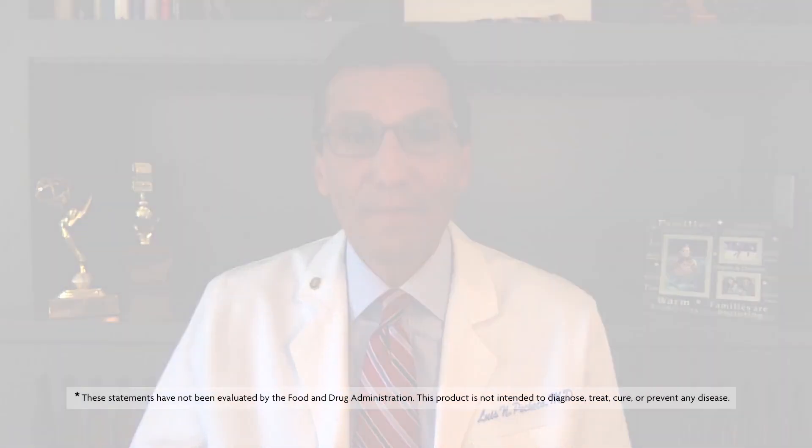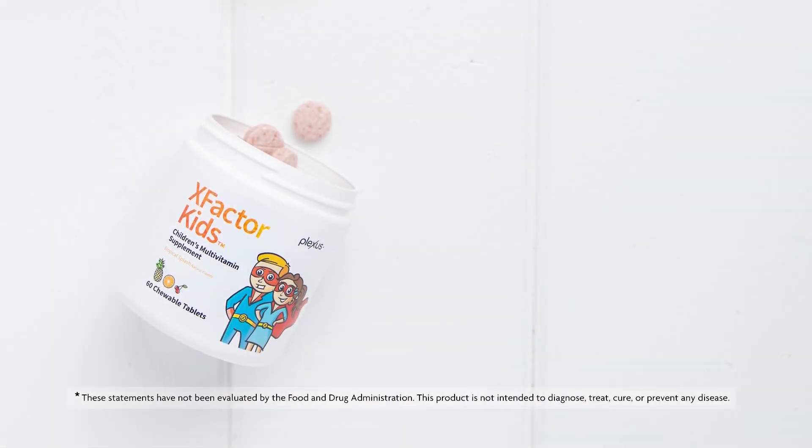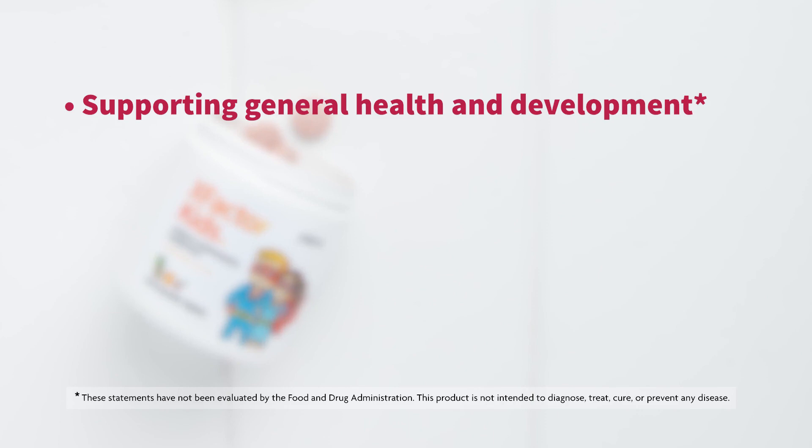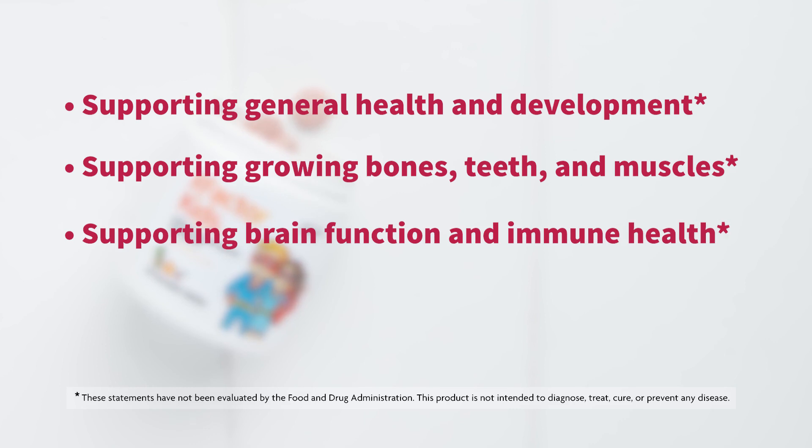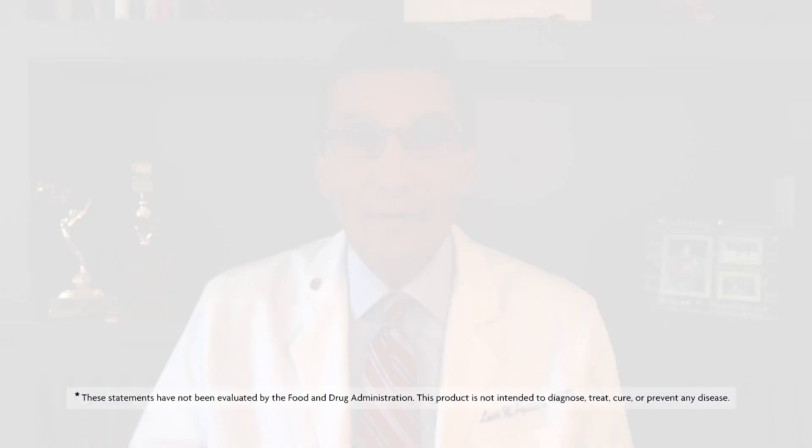So what are the key takeaways for X Factor Kids? It conforms to the new updated FDA 2020 regulations. There is now an additional high-quality probiotic strain. Some of the potential benefits include supporting general health and development, supporting growing bones, teeth and muscles, and supporting brain function as well as immune health. It's a great, new and improved, updated X Factor Kids.